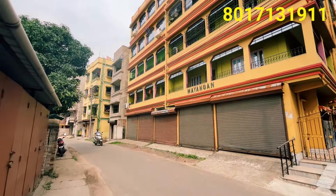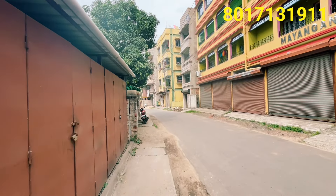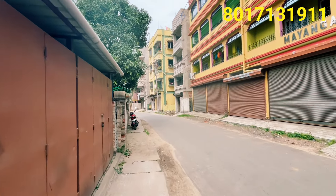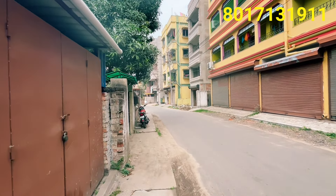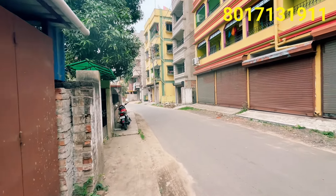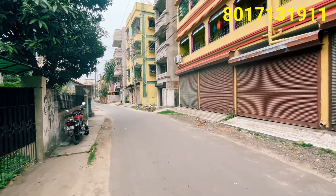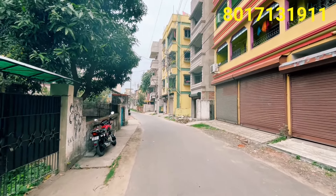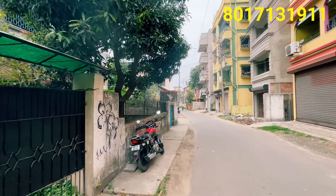Today we are at the Uttarpara Municipality area. We are within 2 km distance of Uttarpara Station. This is the living area near Uttarpara Station.